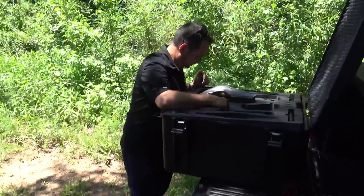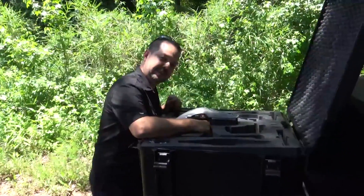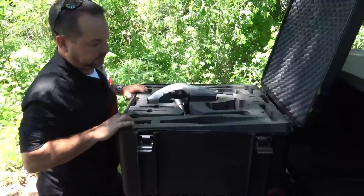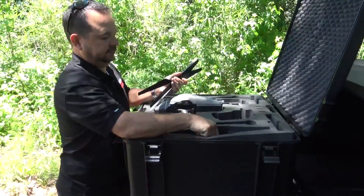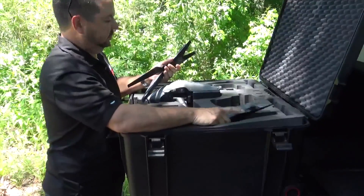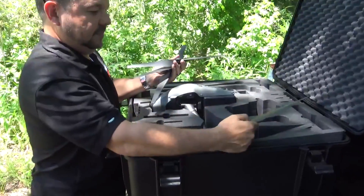Hey folks, Engineer 775 here today with Frank Ferre from Carolina Drones. Check out his channel. Frank is really helping me out today. He was close to our job site today and he's got some awesome drones. I was gonna have him walk through, tell you about his drones, tell you about his business, and what he's gonna do for us today. So Frank, just do what you normally do.